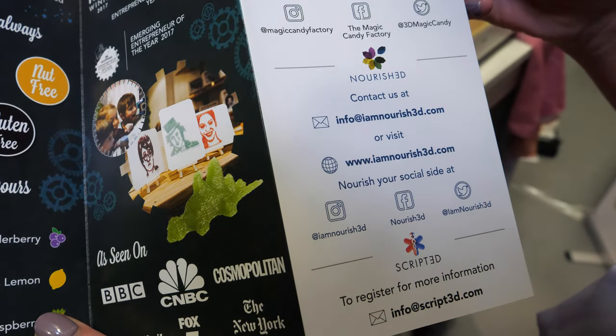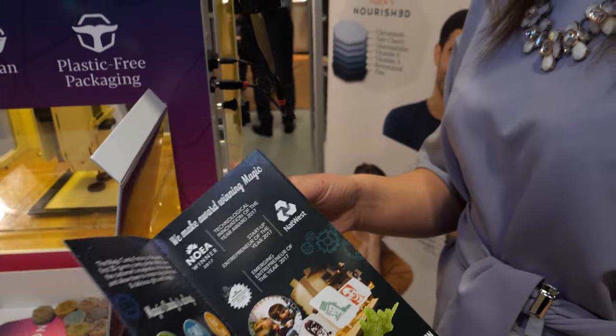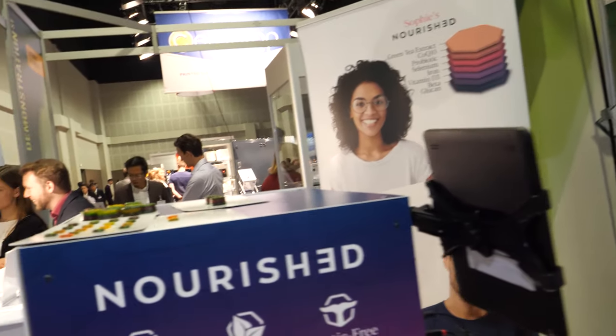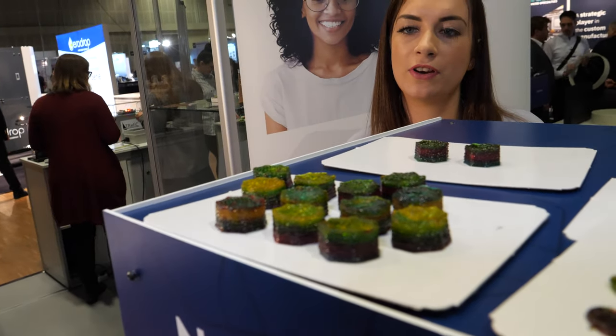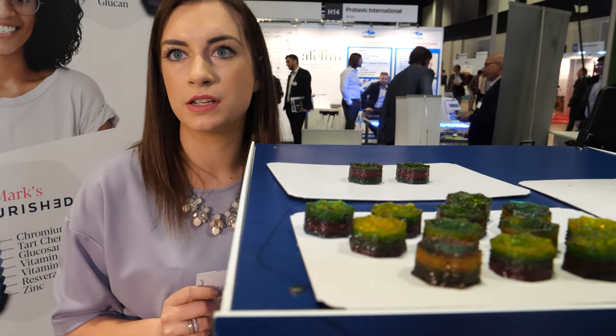Since when can people buy this? We founded Magic Candy Factory three years ago in the UK, and we're launching Nourished in July in the UK. For one monthly subscription — so 28 of these Nourishments — it will be £39.99 a month.